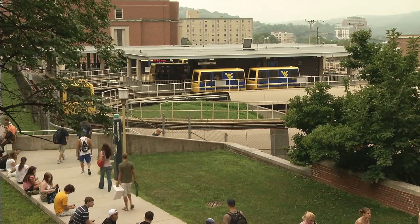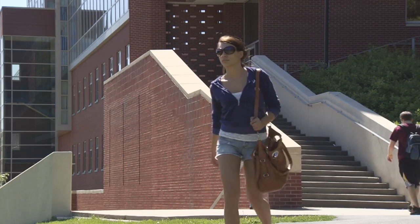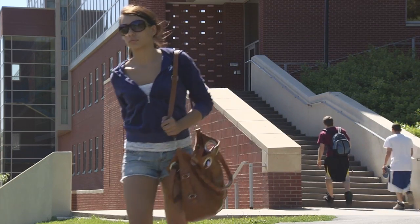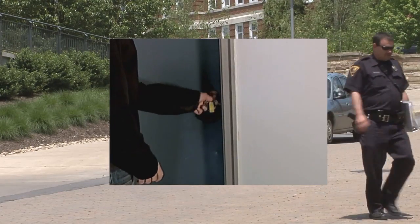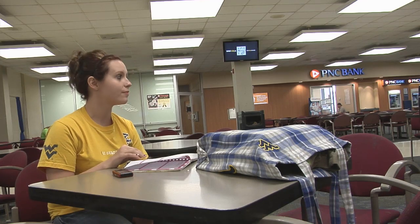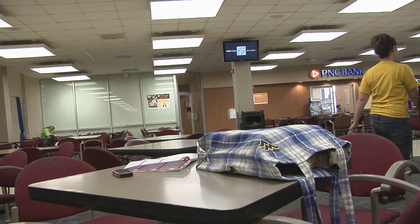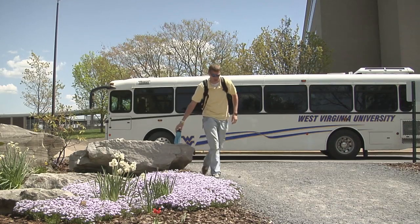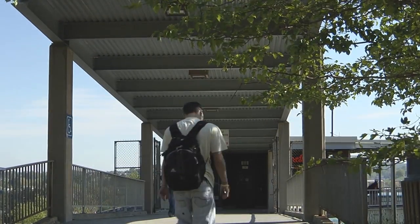The WVU campus is generally considered safe by most standards. However, no community is ever entirely crime-free. We ask that you never take any risk that may jeopardize your safety or security. Secure your property. Always lock your residence hall door. Make sure your apartment and your vehicle is always secured. Never leave small items, books, book bags or any valuables unprotected, even for a few minutes. Always use personal and environmental awareness when traveling throughout campus and the community area.